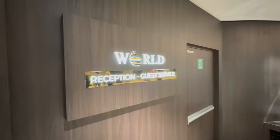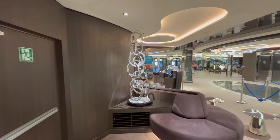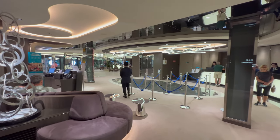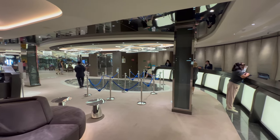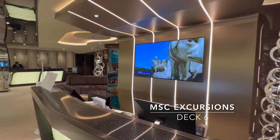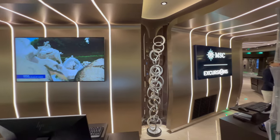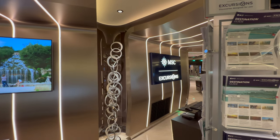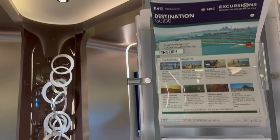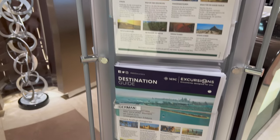Coming slightly further forward, this is where we hit guest services — beside which you've got the shore excursions desk. This is where you'll come if you've got any issues or questions while on board. You can book excursions here or a few decks up. If you want to jump ahead, check out the chapter title headings in the notes of this video and you should be able to click over.